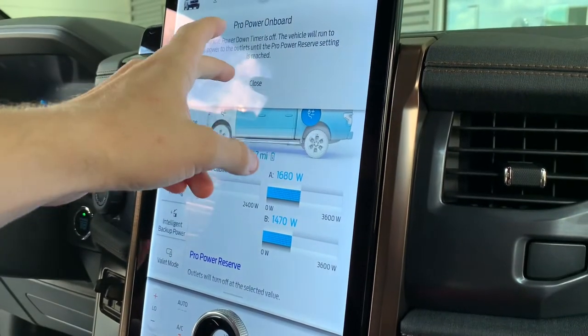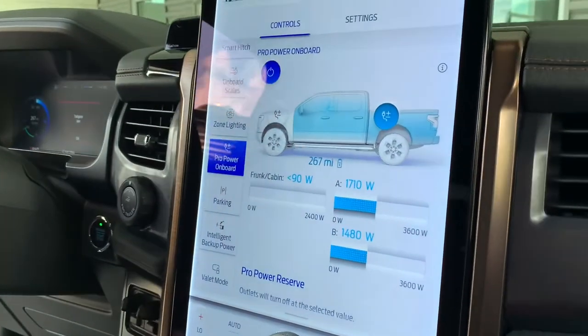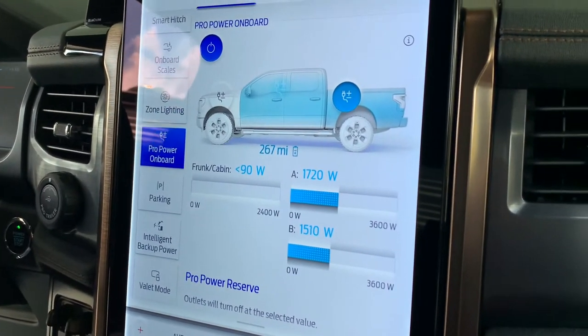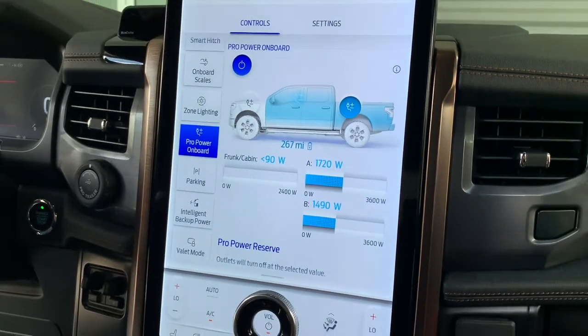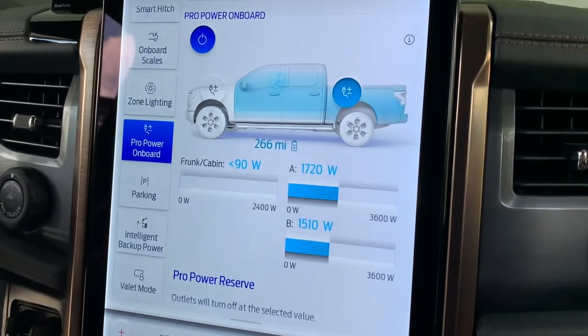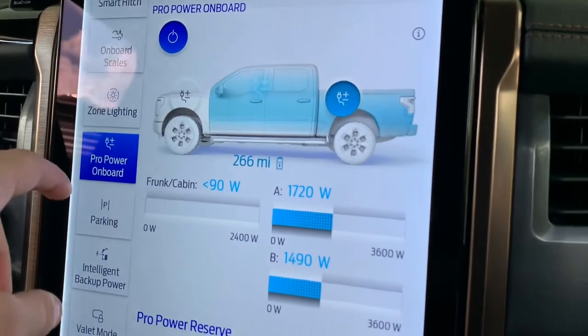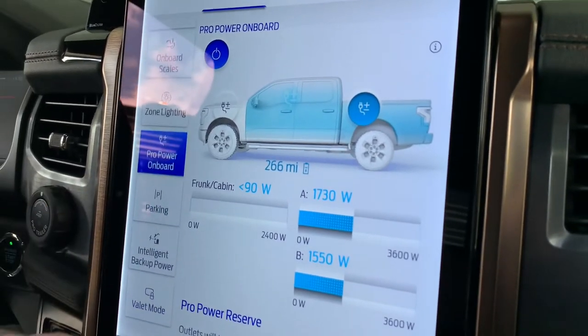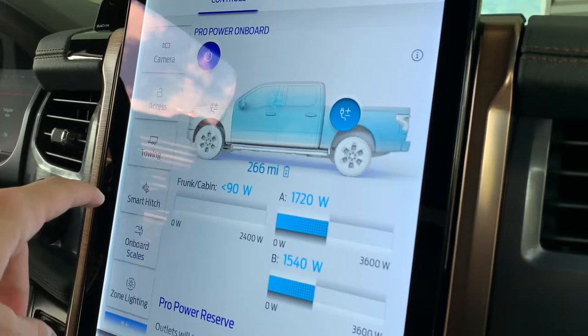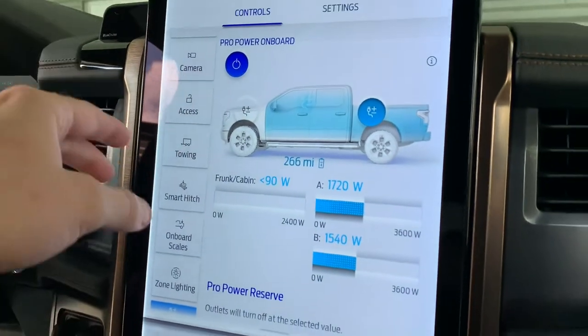We're running two AC units in our camper off of our Pro Power Onboard. You can see the wattage we're pulling right now — not even close to maxing it out. This thing is doing the job and doing it right. You can see our Pro Power Onboard options here: we've got our intelligent backup power, pro parking, and onboard scales for towing and getting that camper where it needs to go.